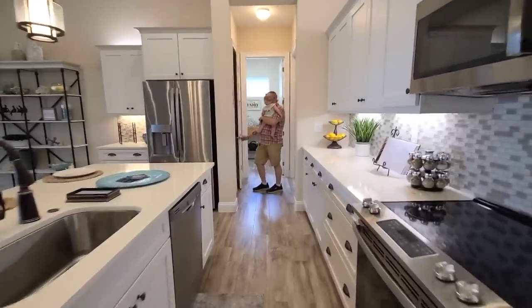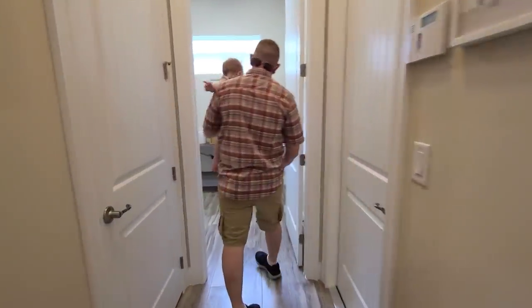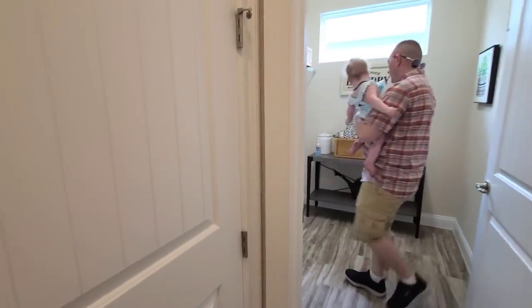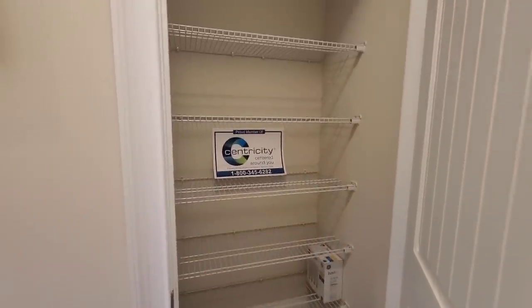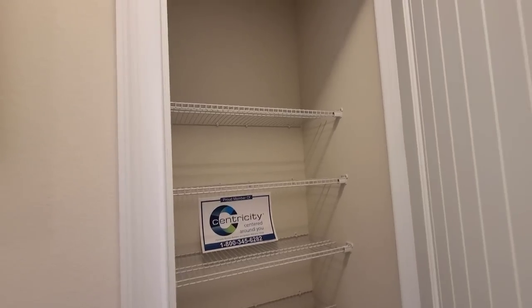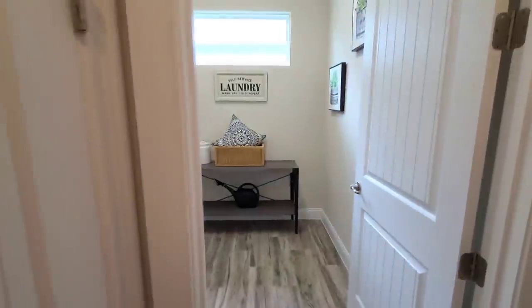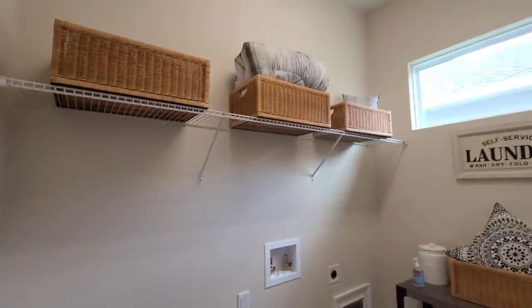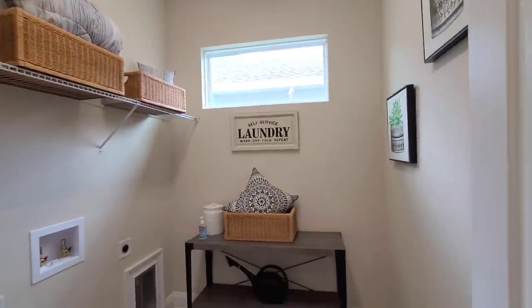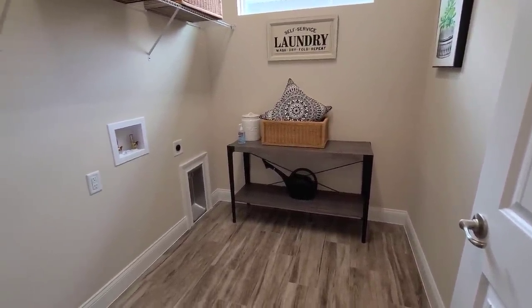Pantry again — it's not a walk-in but not bad. There's a lot more cabinet space in this house. Why did they lock the garage? That's annoying. This is laundry then — a little smaller than the other one, no sink. It looks about the same size as ours, other than ours had a closet.